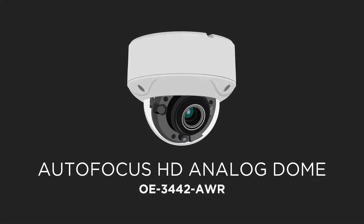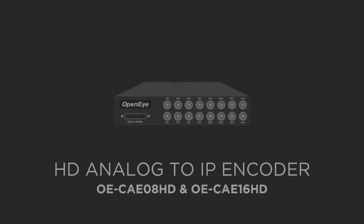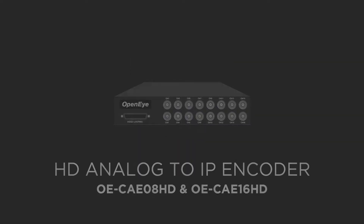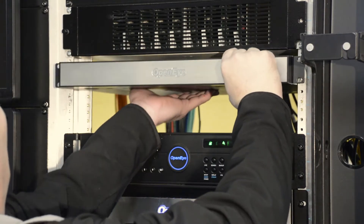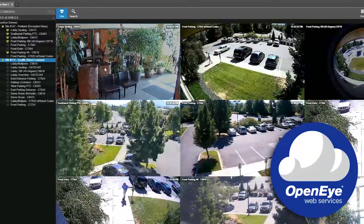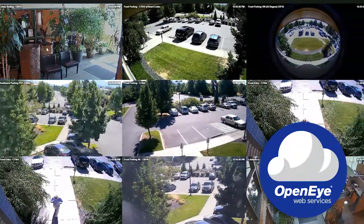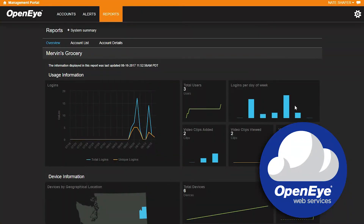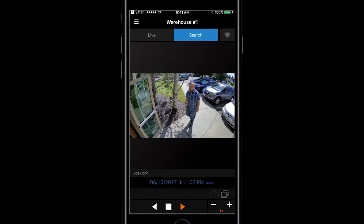OpenEye's HD analog product line includes TVI AHD-capable cameras, a TVI AHD encoder, and an OpenEye Web Services-compatible NVR. Users can now retrofit existing analog deployments to connect them to OpenEye's powerful web services platform, allowing them to take advantage of features like centralized management, health monitoring, alert notifications, and online clip sharing.